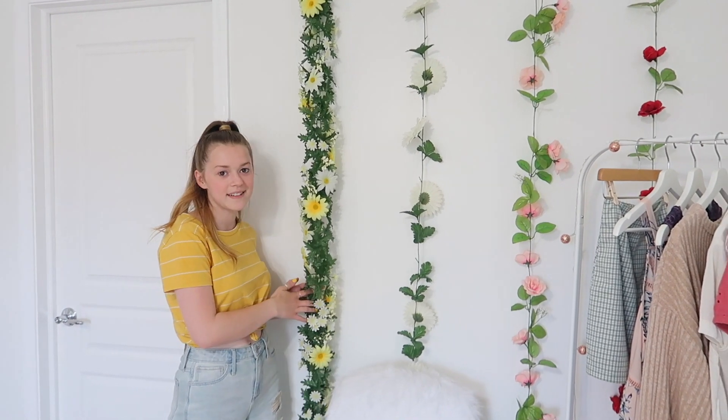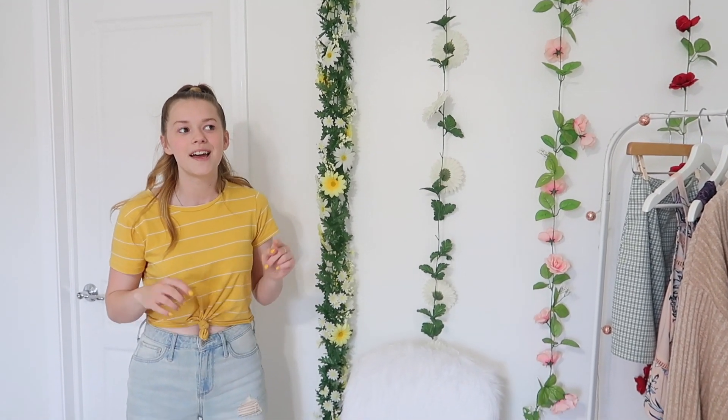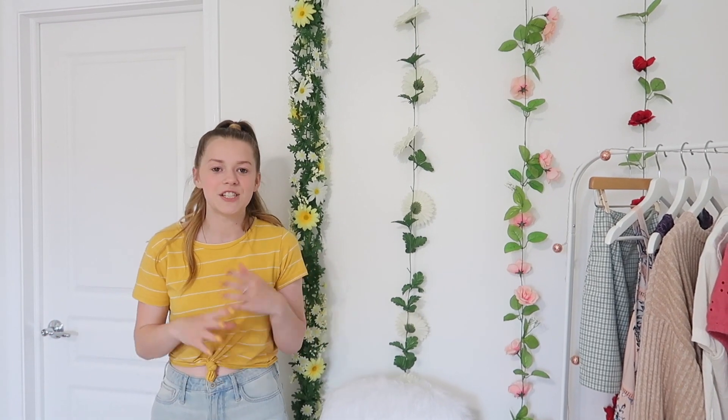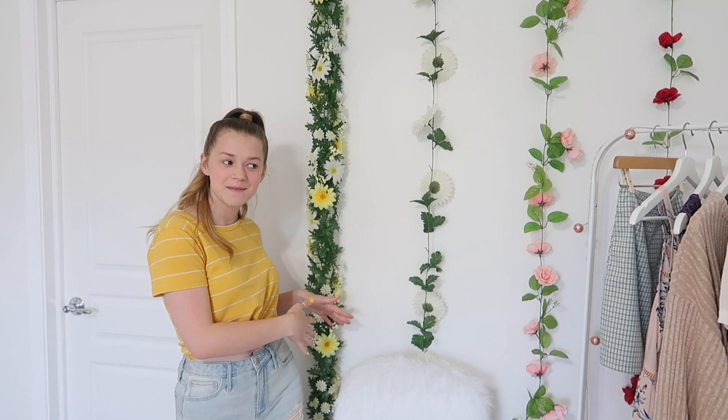So these flowers are from Joann's. These used to be my sister's — she had them hung up on the ceiling. This actually used to be her room, but when she moved out and went to college I kind of stole it from her. Now it's my room and I completely redid it. She had the blue walls and picked the paint, but I completely redid it and made it my own. So thanks to Emily for leaving some stuff behind.